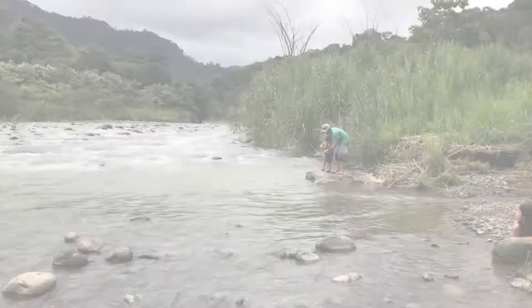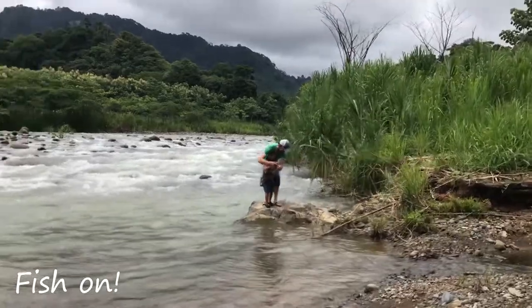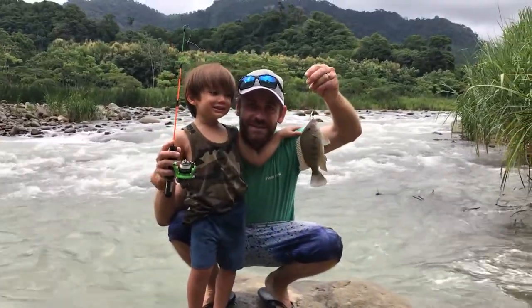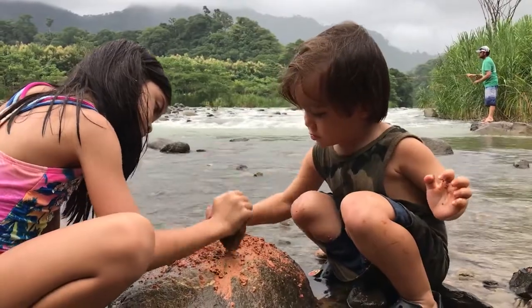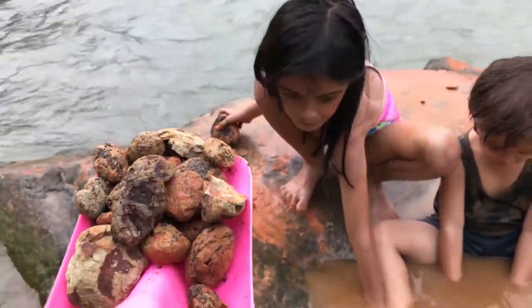We got one, we got one! And it's a mud facial — Costa Rican style! I've got more rocks for the kids. Here you go.